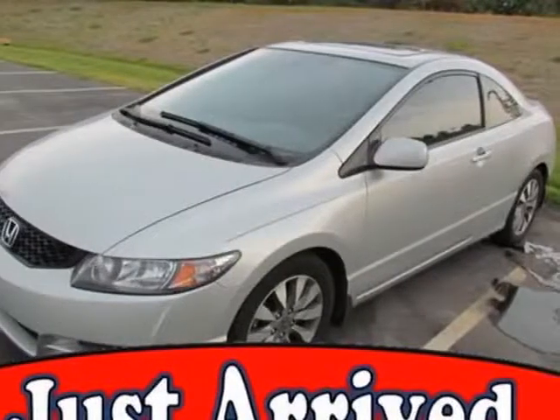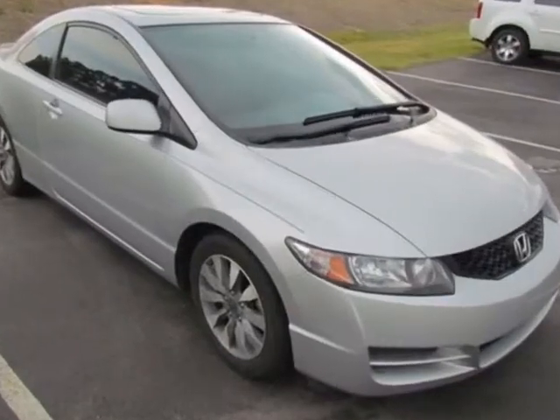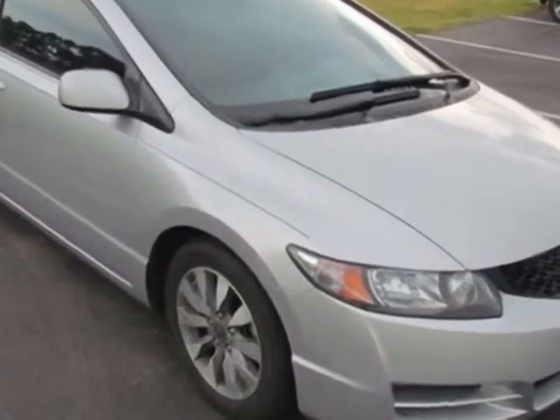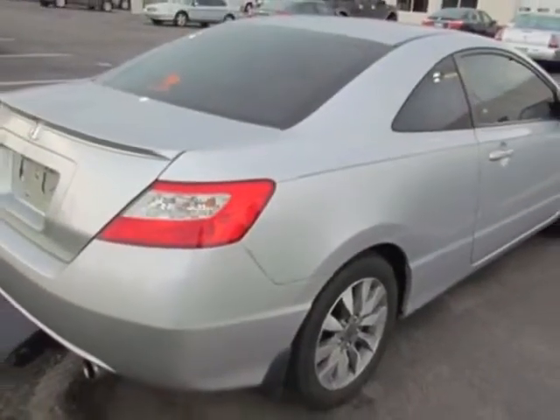Come take a look at this 2011 Honda Civic Coupe. This Civic Coupe has just under 36,500 miles. It boasts a 1.8-liter engine and a 5-speed automatic transmission.